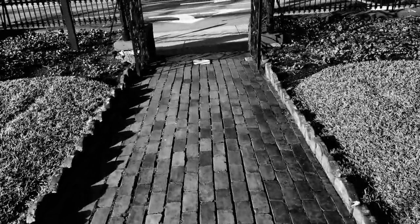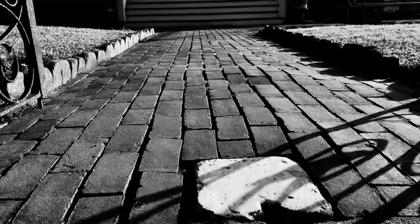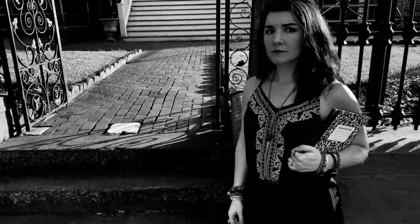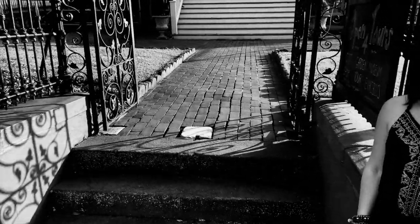I watched from two different phone cameras as it hovered down the stairs, down this walkway, through this front gate, and hovered beside me as I was standing right here. Eventually, it hovered up the sidewalk and disappeared crossing 3rd Street.